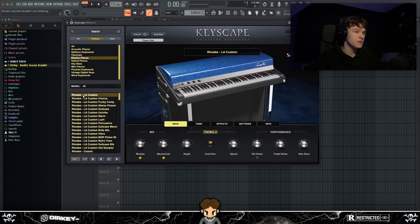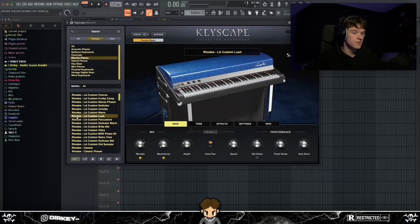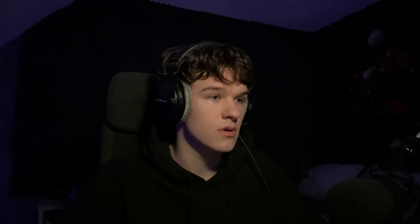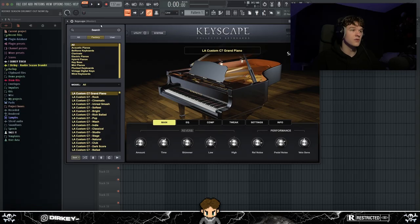Keyscape also has bells, celesta, clavinets, and electric pianos. On every preset — like the LA Custom Roads — you get 15 to 20 other presets like phaser and lush variations. It also works really well if you have Omnisphere 2, because I believe the presets combine and you can use Keyscape inside Omnisphere for even more presets.